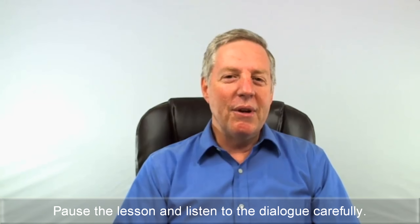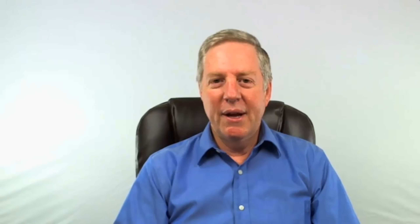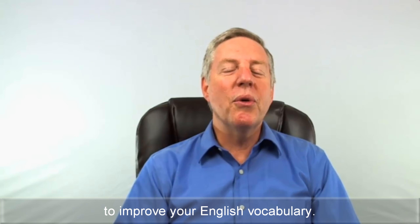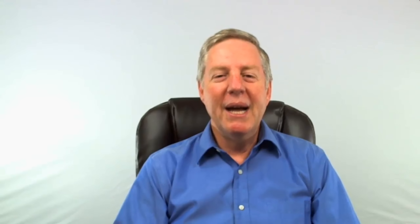Pause the lesson and listen to the dialogue carefully. Make sure you listen to the section at the end to improve your English vocabulary. Let's get started.